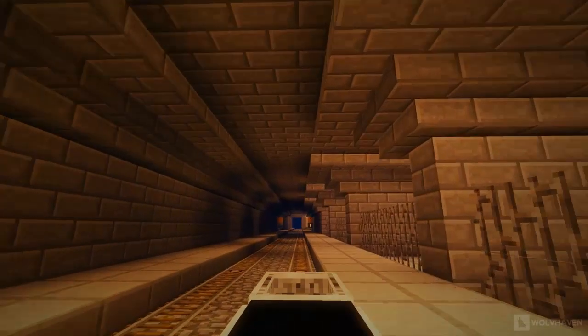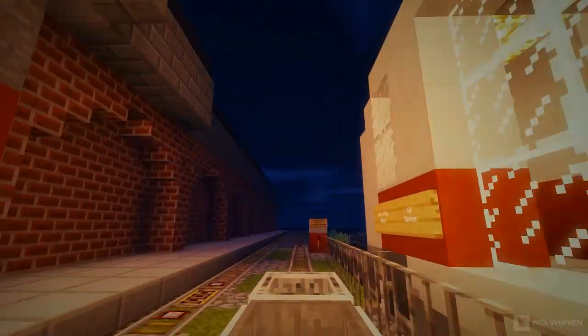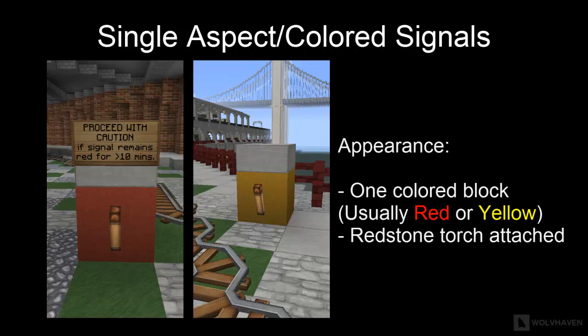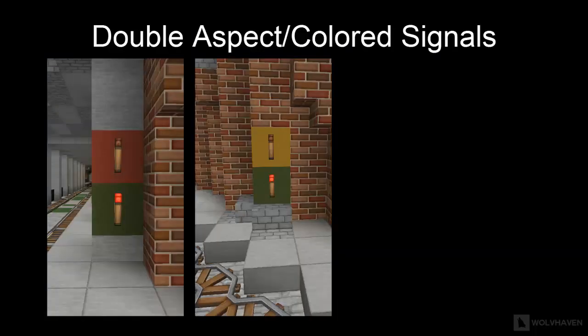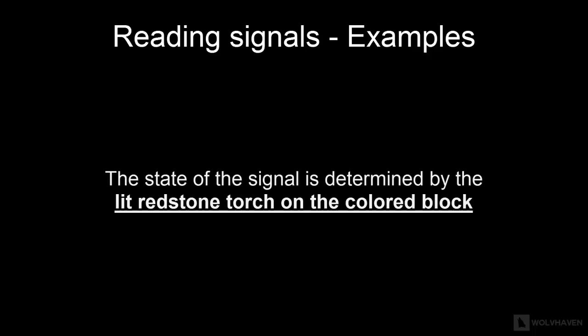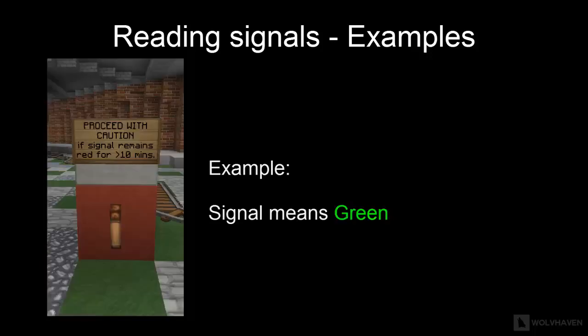Signals usually come with two colors only, but due to Minecraft's limitation of space, some signals come with one color only. There are four types of signals on the line. Single-colored signals consist of one colored block with a redstone torch attached, usually in red or yellow. These signals mean green or go when the redstone torch is off. Double-colored signals come in the form of two colored blocks with two redstone torches, in combinations of green-and-red or green-and-yellow. The state is determined by the lit torch — the signal can indicate yellow, green, or red accordingly.